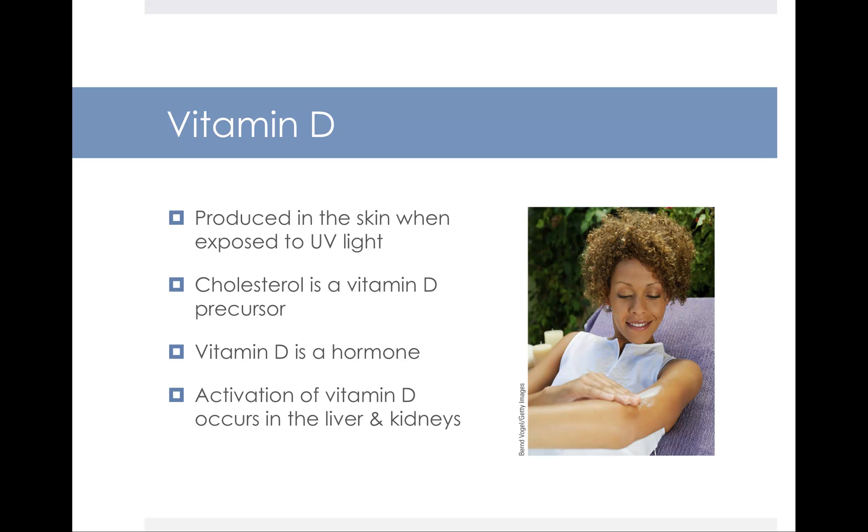Our next fat-soluble vitamin is vitamin D, sometimes referred to as the sunshine vitamin. It is produced in your skin when your skin is exposed to UV light. Cholesterol is actually a precursor to vitamin D, and at its core vitamin D is a hormone. Activation of vitamin D occurs in your liver and your kidneys, so anytime a person has a compromised liver or kidney status, we're going to be concerned about the risk of vitamin D deficiency.